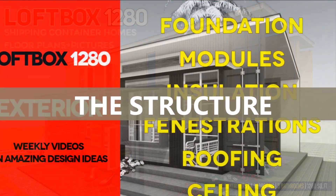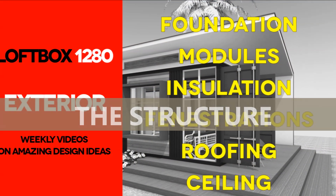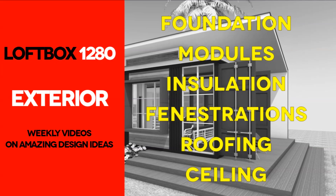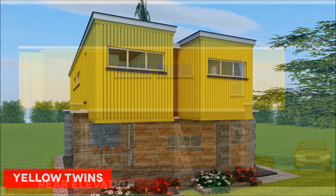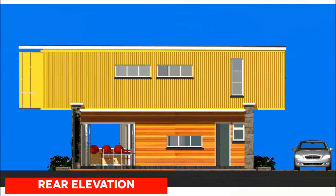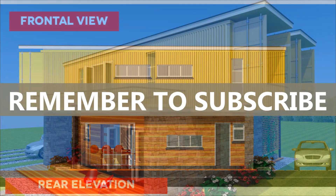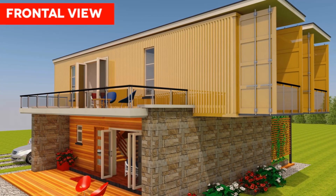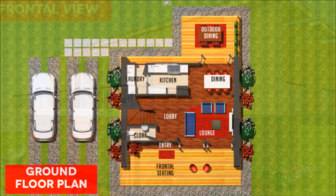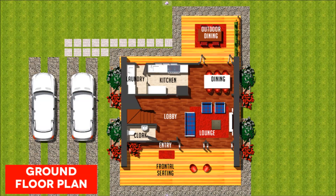The structure. This 4-bedroom, 1280 plus square foot residence is made from two recycled 40-foot high cube shipping containers, elevated 2.9 meters above ground and sitting on stone ledges on either side of the building. This is an ingenious way of doubling the size of the house by creating an additional habitable space on the ground level.